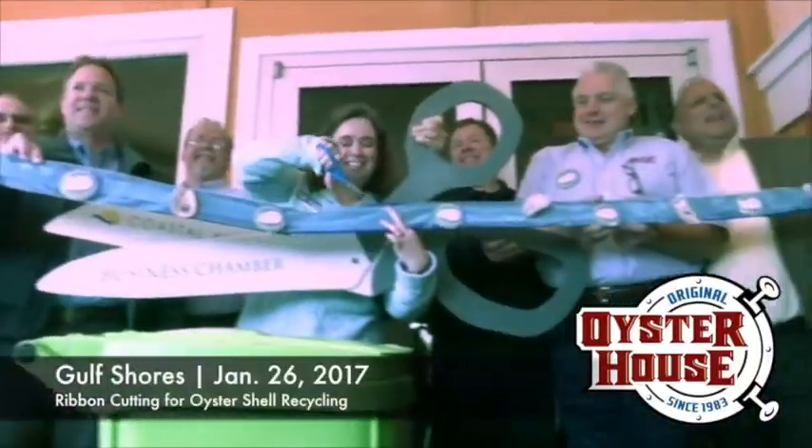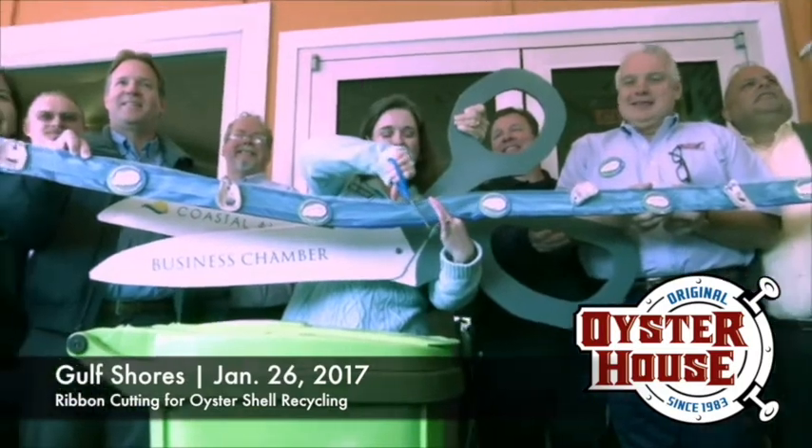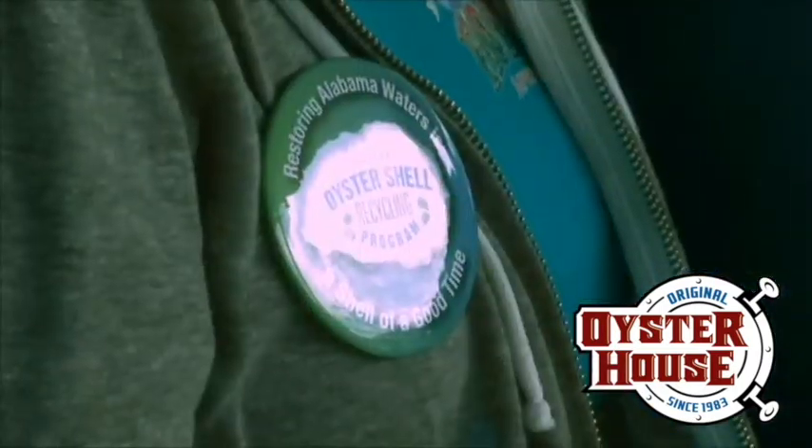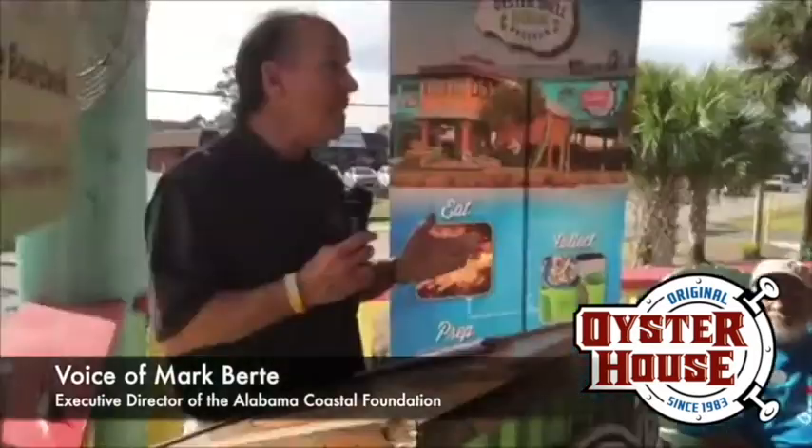On January 26th, just a short while ago, you had the ribbon cutting for the oyster shell recycling program that you have — an unbelievable program. Mark, tell the folks all about it. Well, it's actually one of our lead programs for the Alabama Coastal Foundation, but only through partnerships like great restaurants like the Original Oyster House.